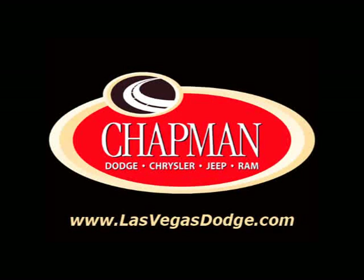That's why people make the Chapman choice every day. You can make the Chapman choice.